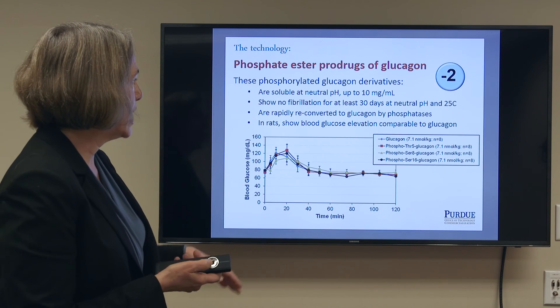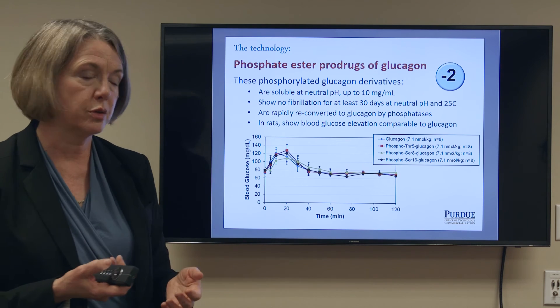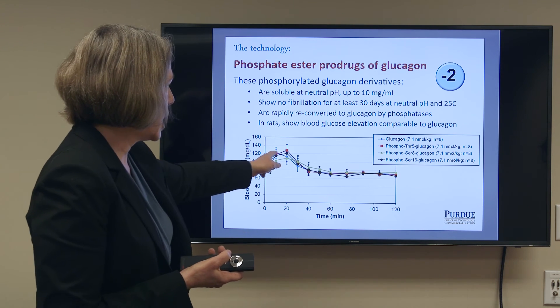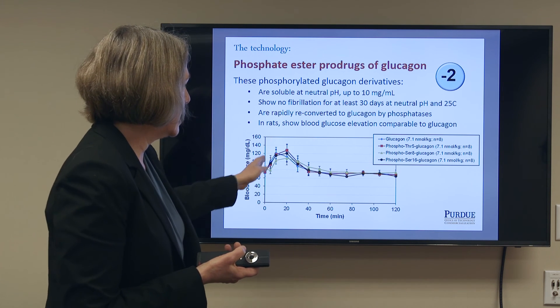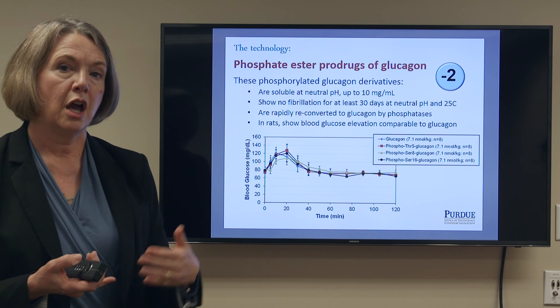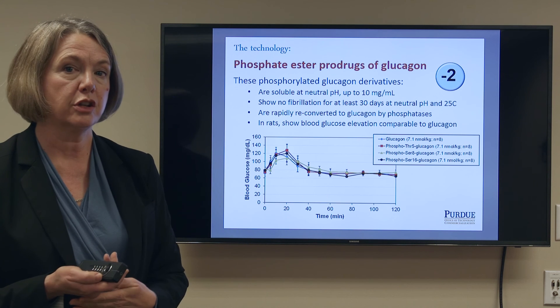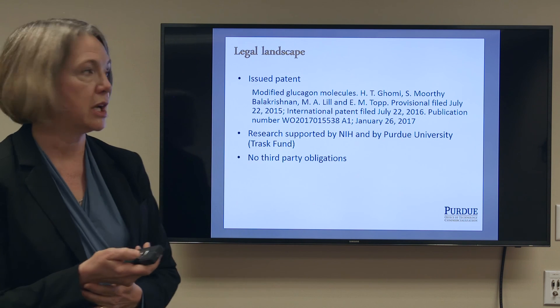Most importantly, in rats the phosphoglucagons show blood glucose elevation that's comparable to glucagon itself. The blue line here shows blood glucose elevation from glucagon reconstituted at acidic pH. The red and the black lines show phosphoglucagons tracking almost exactly the glucagon molecule, and they're in solution at neutral pH.